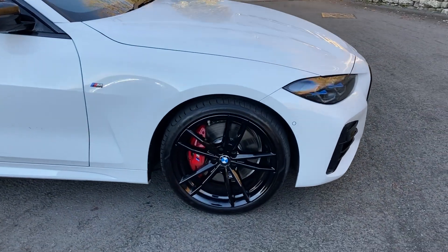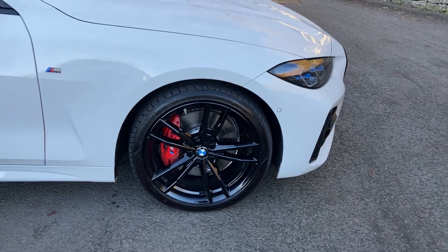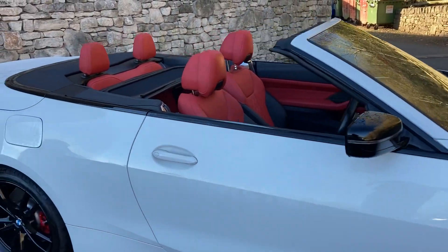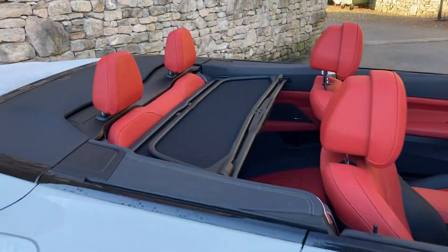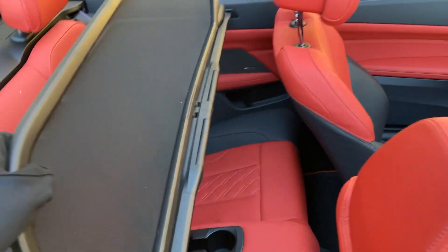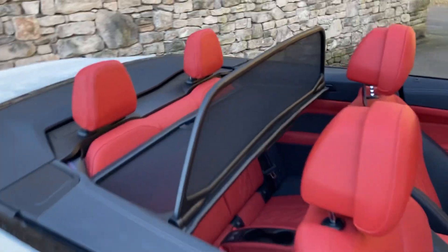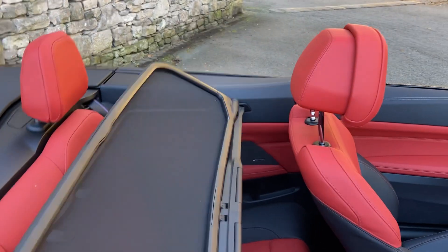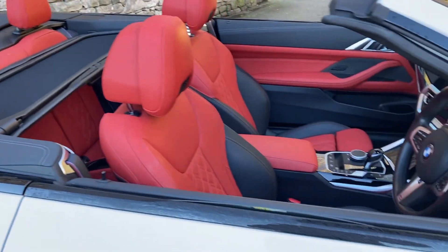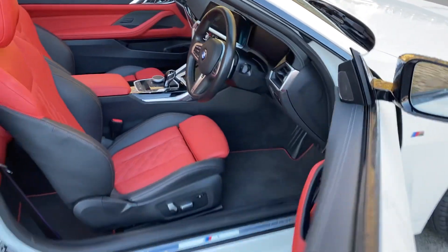Brake-wise, you can see the red performance brake calipers behind those 19-inch gloss black alloy wheels. You'll also notice the wind deflector, which folds away behind the rear seats — I've left it in so you can see what it's like. On a crisp morning like this there's nothing nicer than getting the roof down, putting that up, turning the heated seats on, and the heated steering wheel on for a blast around the Lake District.